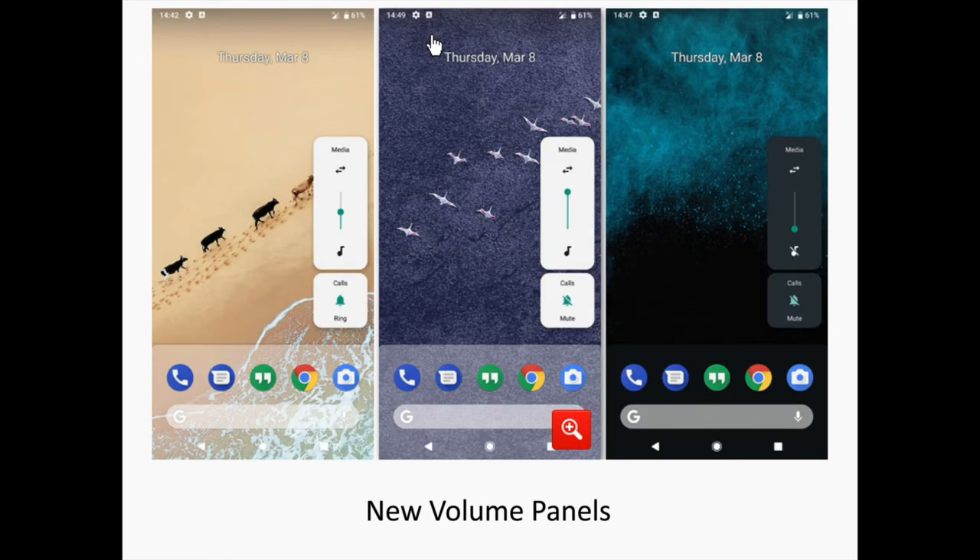Android P introduces a new side-positioned volume menu that looks sleek and modern, pretty similar to the power menu introduced alongside Oreo. It stands on the right side of your screen and consists of two separate elements: a volume slider that also allows you to quickly mute all media sounds and control the volume of any connected device or accessory, and a ring mode window that lets you mute or unmute ringing sounds. Long press any of these and you will be taken straight to the sounds menu. And yes, it also comes in black when you put on a dark wallpaper.